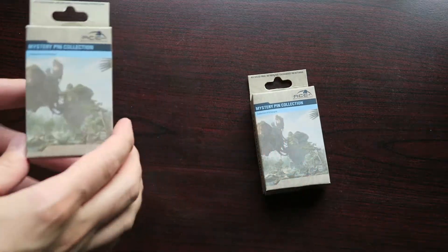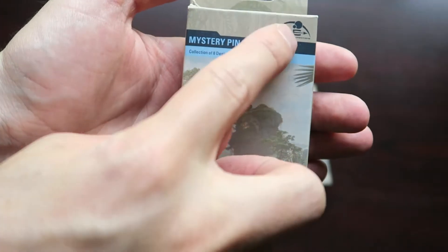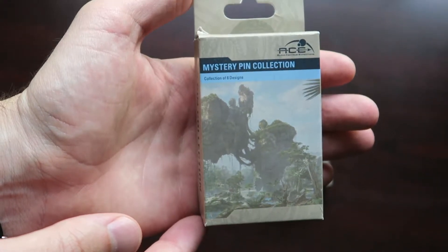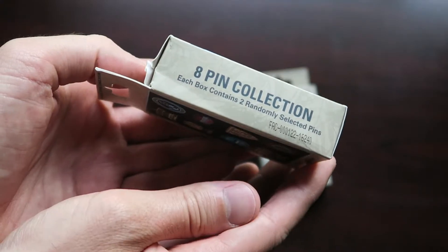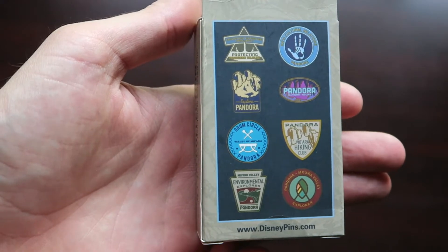Here are the two mystery boxes. Let me show you a closer look at the front. On the front we have the floating mountains. You have ACE, which stands for Alpha Centauri Expeditions — that's the travel company that takes you from Earth into Pandora. Eight pin collection; each box contains two randomly selected pins. And here's a look at all of the pins in the collection on the back.